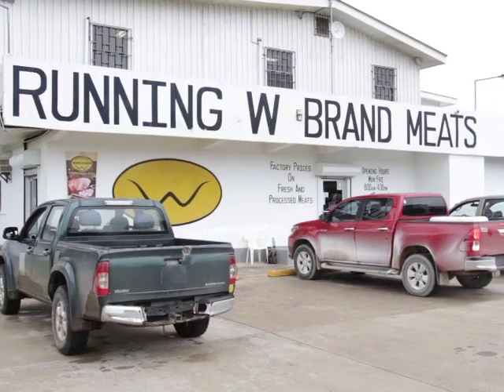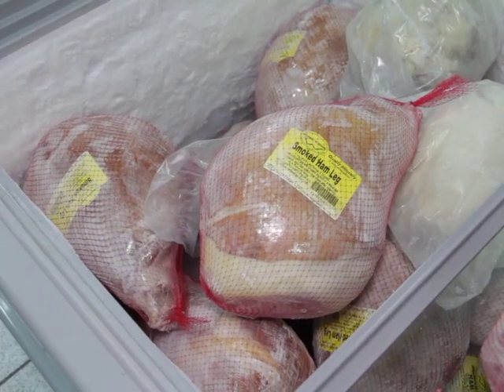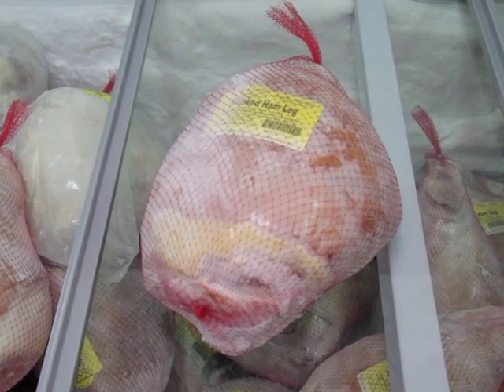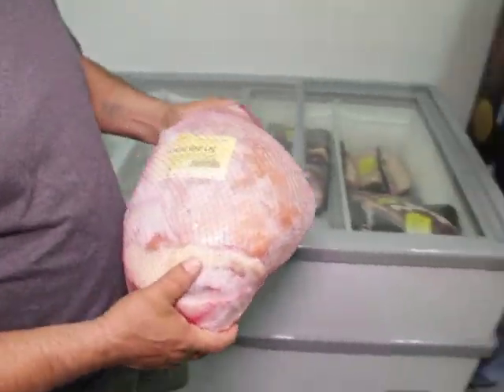We make sure that every animal that we use — for either the ham leg or the shoulder — they are great products in general. And we take a lot of pride in that, in ensuring we have an on-site inspector whenever we process any of the animals. Terrence Rayburn of Running W Brand Meats says that the hams produced come from quality animals and are processed for you to enjoy the flavor and quality.